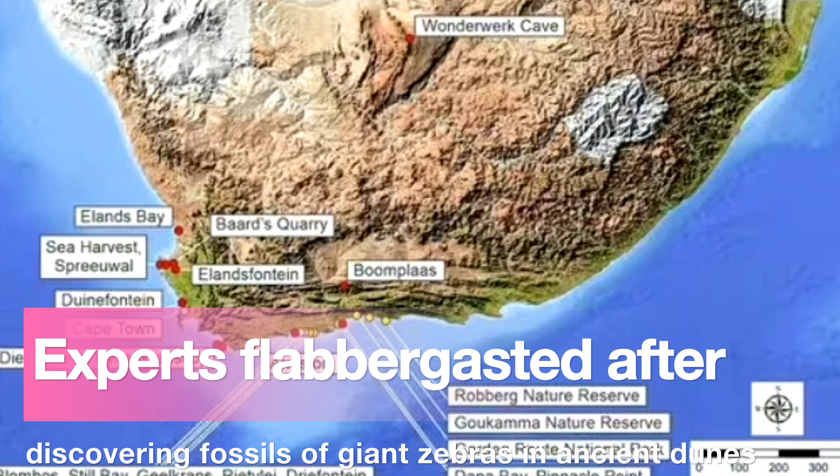Such long fossil Equid trackways are especially rare, as Equids are often gregarious, resulting in trampled areas, and isolated trackways are unusual.